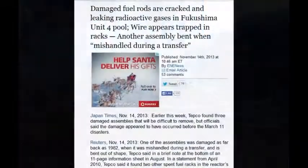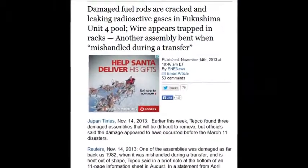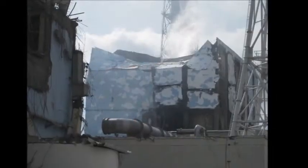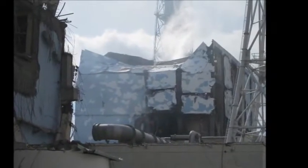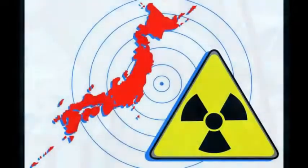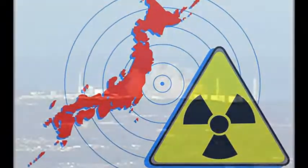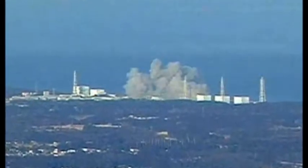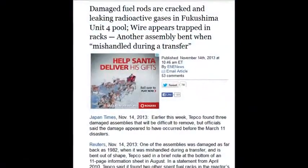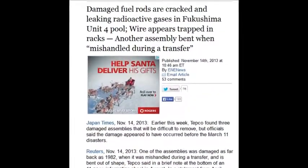Damaged fuel rods are cracked and releasing radioactive gases in Fukushima's Unit 4 pool, as of November 14, 2013. Other assemblies are bent. If they're bent, they release gases every time you shake them — gases that could cause a massive explosion and require evacuation while workers pump those gases out of the building before they can get back in.